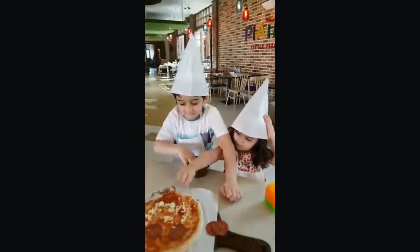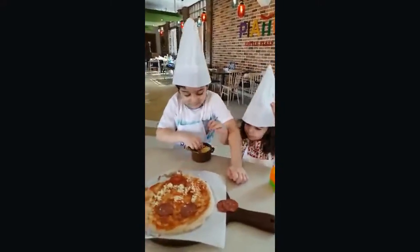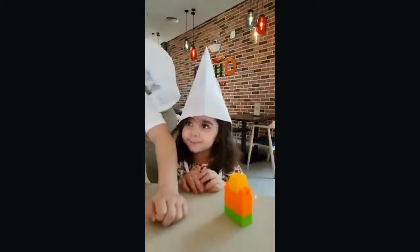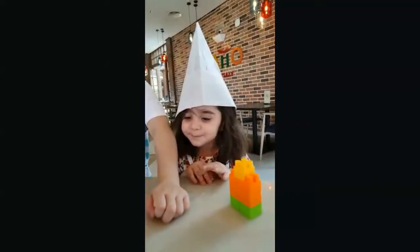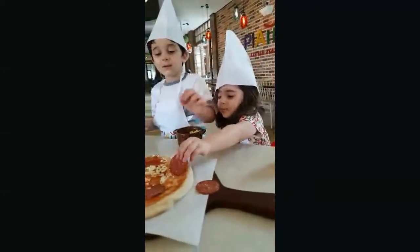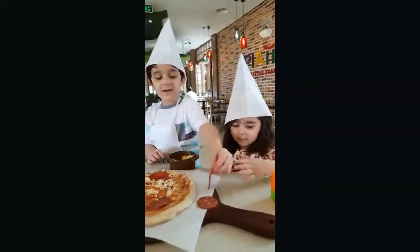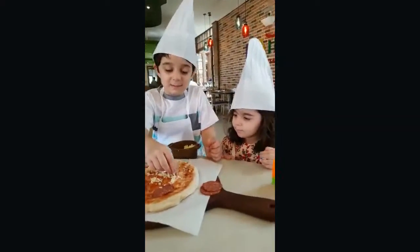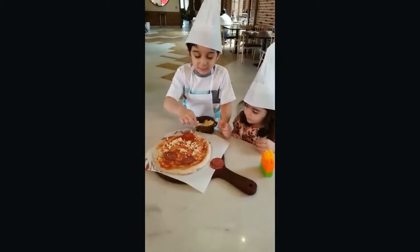That sounds like a good idea. Anya, what are you doing? I'm making a chicken. Okay, Anya, I'm putting a bag. We're only putting some cheese. Anya, we're putting some cheese.